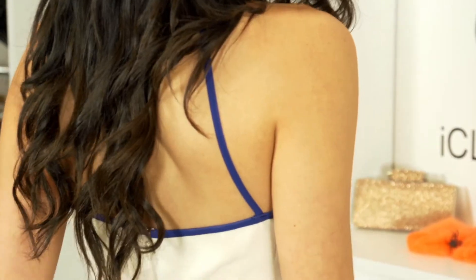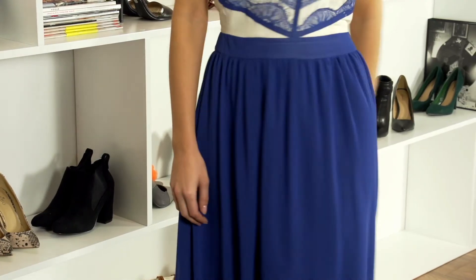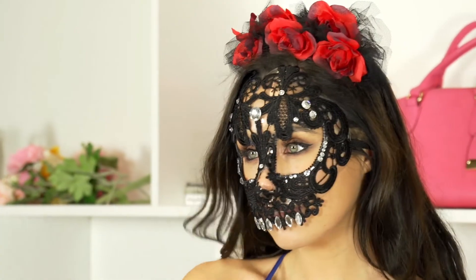If you want to go for something a little bit more scary but you don't want to wear all black, then a sugar skull is the perfect costume. For this we've chosen a gorgeous long lacy effect blue dress, which works perfectly, and we've thrown a mask over it and some flower crowns to complete the look.